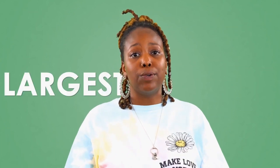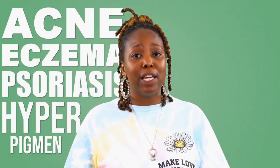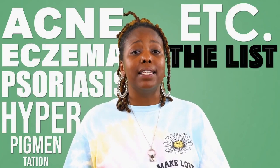The skin is our body's largest organ, and it can suffer various skin conditions like acne, eczema, psoriasis, hyperpigmentation, etc. The list goes on and on.